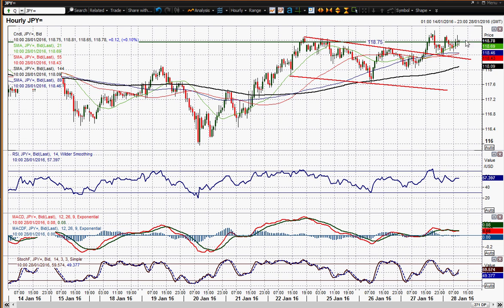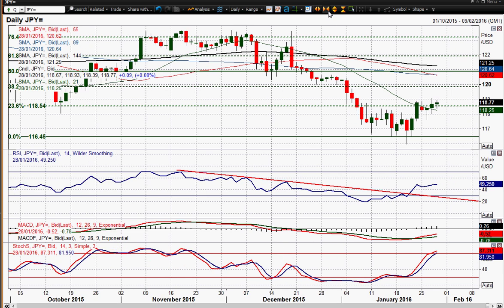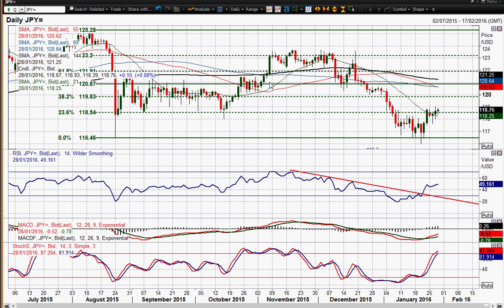It's moving consistently on a higher low basis and the pressure is building to the upside. If you see a move clear of 119, which was yesterday's high — certainly a close above that — you then continue this retracement back into the overhead resistance band. Next resistance comes in around the 120 figure, which were these lows from late December.